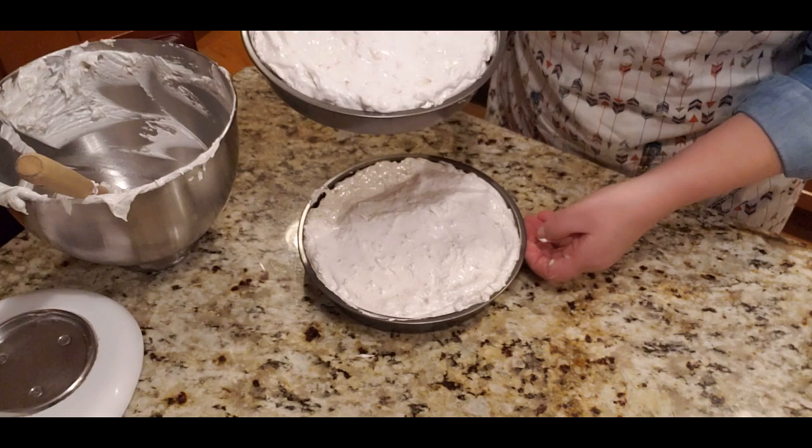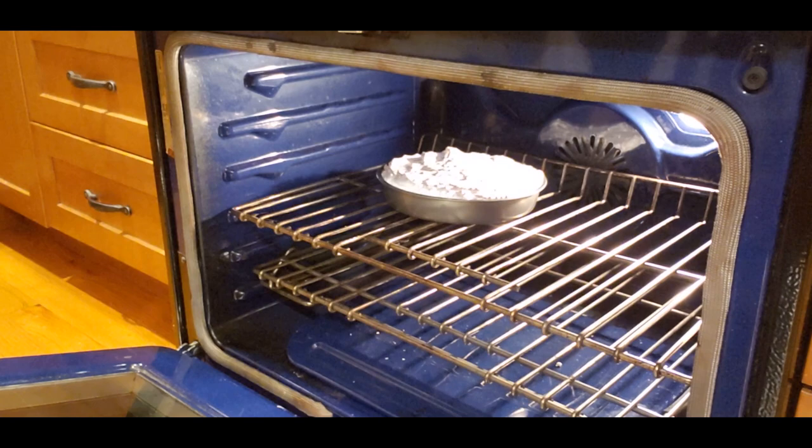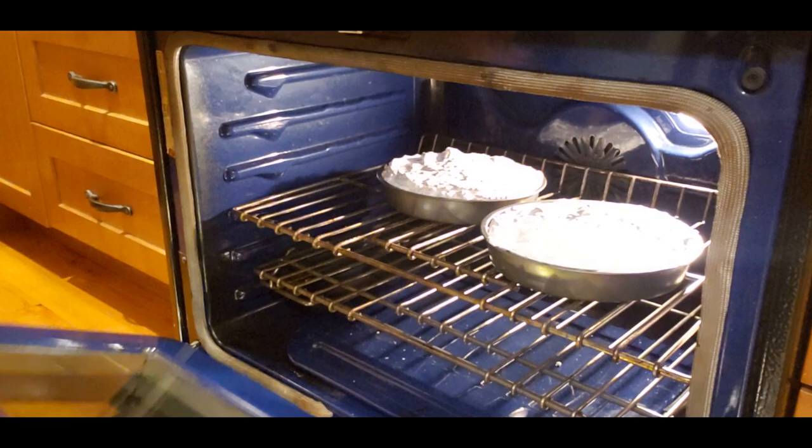I'm going to preheat the oven to 300 degrees and bake it for two long hours at 300 degrees — nice and slow — until they turn a nice golden color.